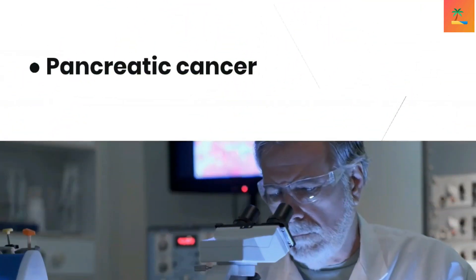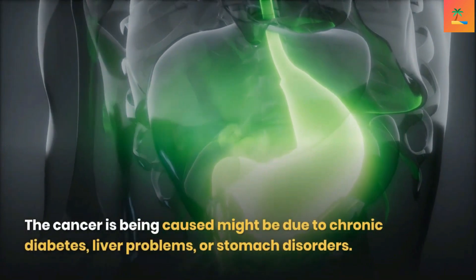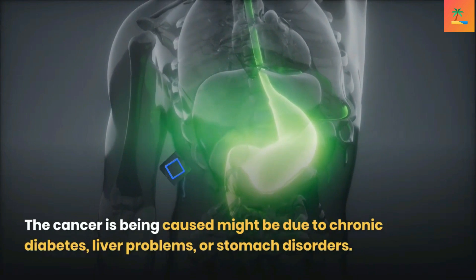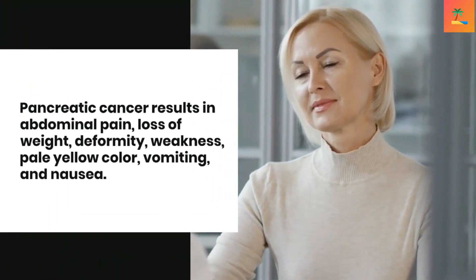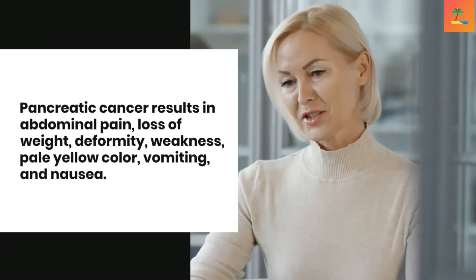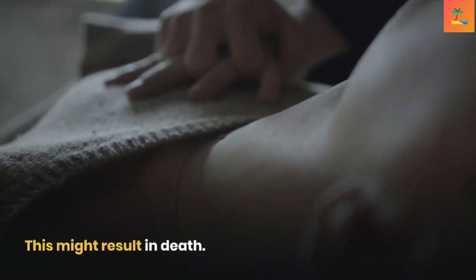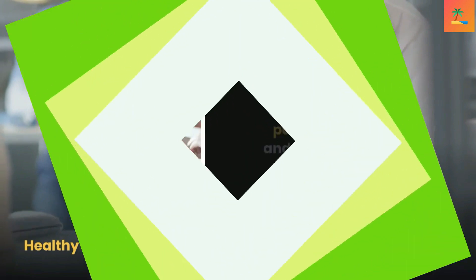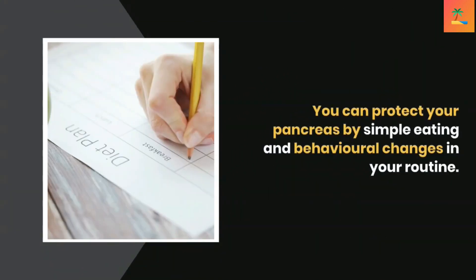Pancreatic cancer may be caused by chronic diabetes, liver problems, or stomach disorders. It results in abdominal pain, loss of weight, weakness, pale yellow discoloration, vomiting, and nausea, and may result in death.